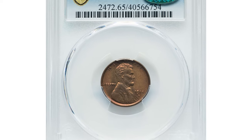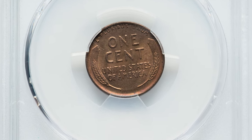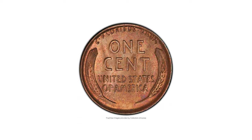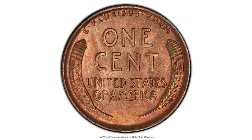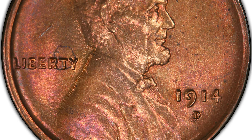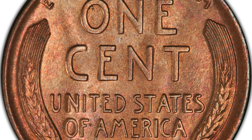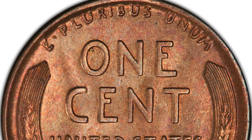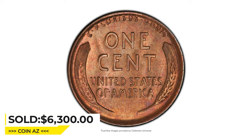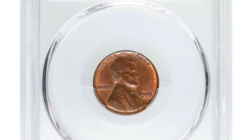Here is a 1914-D Lincoln cent in MS65 Red and Brown condition with a CAC sticker on the holder. The 1914-D is considered a semi-key date among Lincoln cents as it has a lower mintage compared to other years in the series. An MS65 grade is quite hard to come by, as only a small percentage of coins from this year are known in this high grade. While not necessarily rare overall, a 1914-D graded MS65 is a sought-after and valuable piece for collectors.